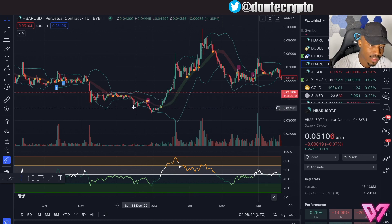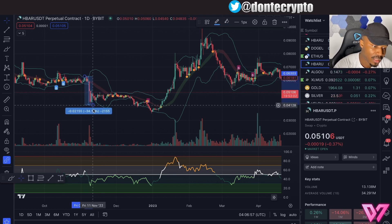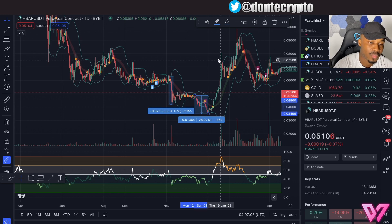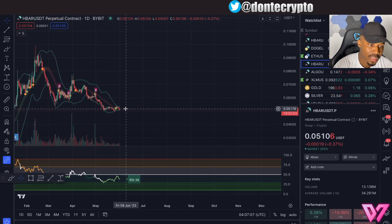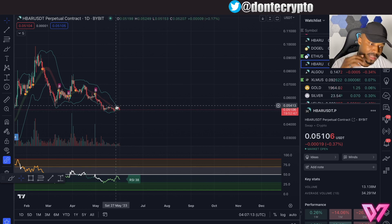When we see the Bollinger Bands getting really really tight — you see the Bollinger Band squeeze — that signals a volatile move. It can be to the upside or to the downside; the bands don't necessarily tell you which direction. But you can see that in a couple of days that was an explosive move. Right now the Bollinger Bands are super super tight on HBAR's chart, and this is definitely something you want to pay attention to.